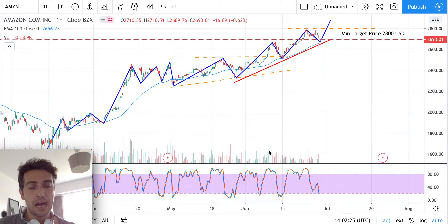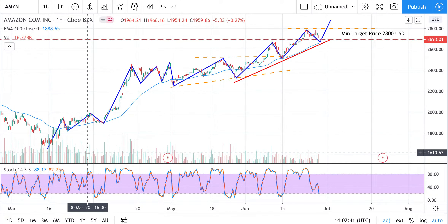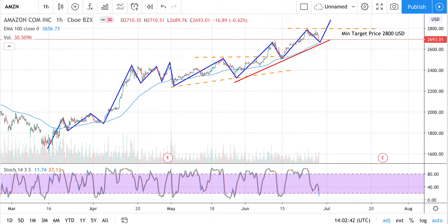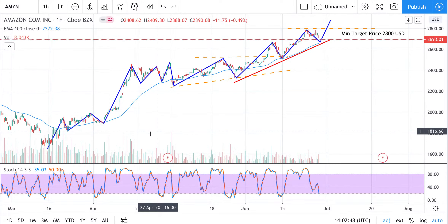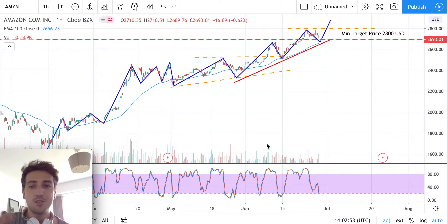Thanks for watching this quick video on Amazon. As we can see, one of our candlesticks shows prices moving upwards — a bullish trend. Since the middle of March, the majority of stocks have been performing very well during the coronavirus period. Stocks like Microsoft, Apple, and Facebook have been moving upward, so we are in a bullish market.